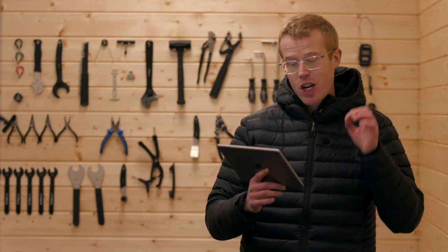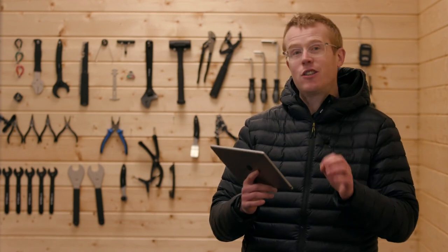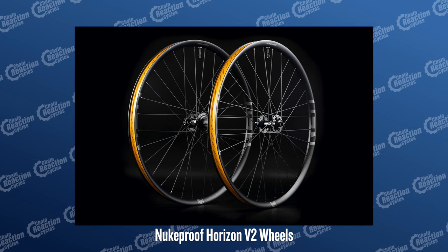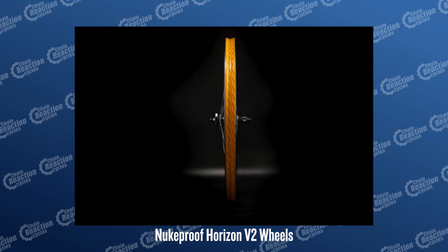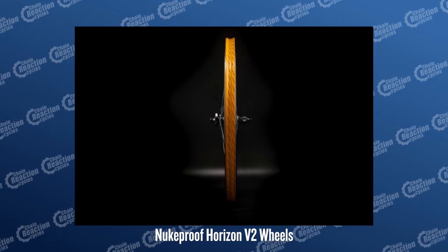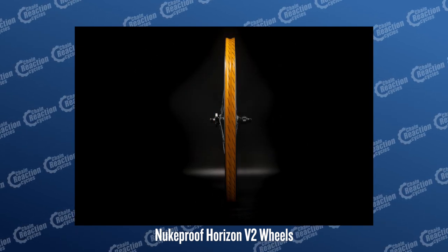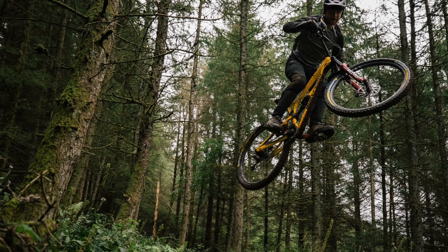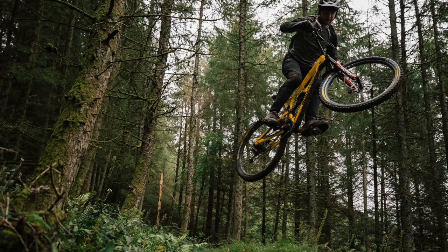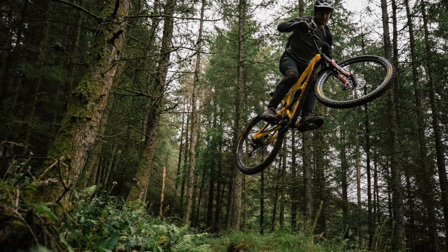We're going to get a pair of these in for testing really soon — they're the updated Nukeproof Horizon V2 mountain bike wheels. You can buy these individually, so you can get just the rear or just the front wheel. They've got an updated design offering extra performance and they're going to be ridden by Team Chain Reaction Cycles at this year's Enduro World Series. We can't wait to see how the guys perform on these wheels.